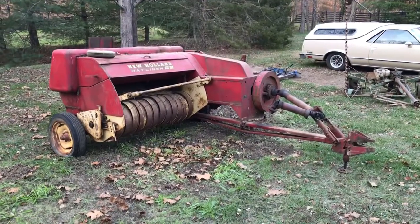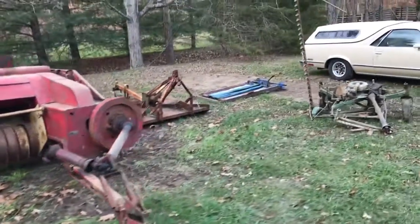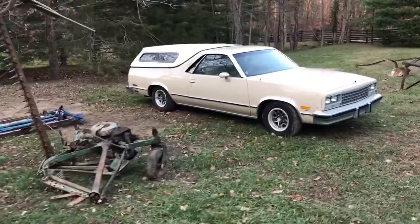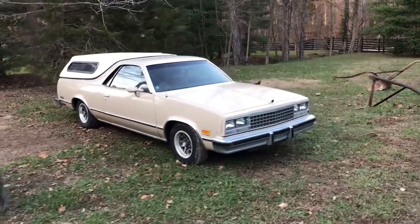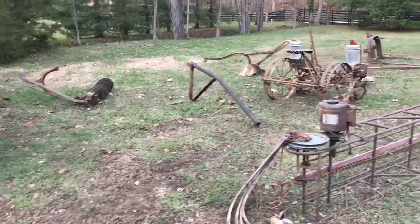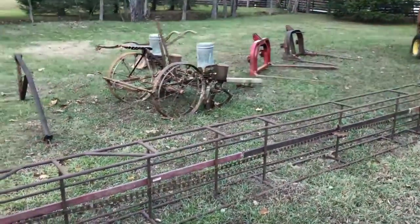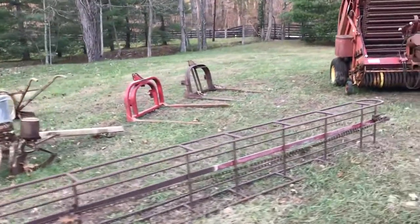We've got a New Holland square baler and some other old things. Here's an '82 El Camino — it does run, we have the title, one owner. Other implements: post hole digger, there's an old antique planter right there, a couple of spikes over there.